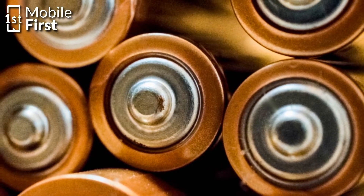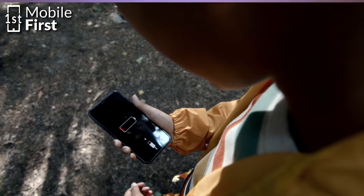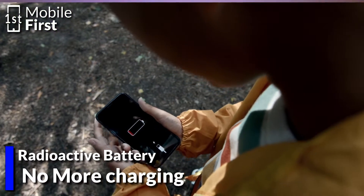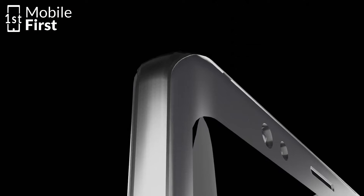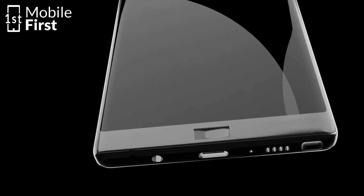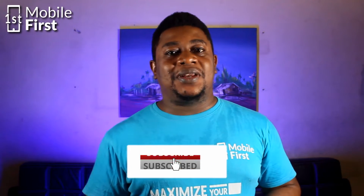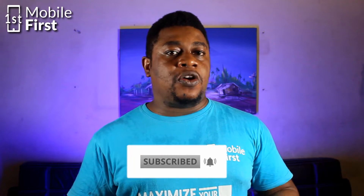Radioactive battery technology is an intriguing option that could potentially eliminate the need to charge your phones ever again. It involves harnessing the energy generated by radioactive decay to power electronic devices. Now, before you start picturing a phone glowing green and emitting harmful radiation, let's address the safety concerns.